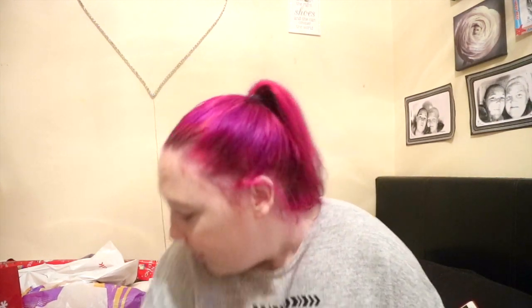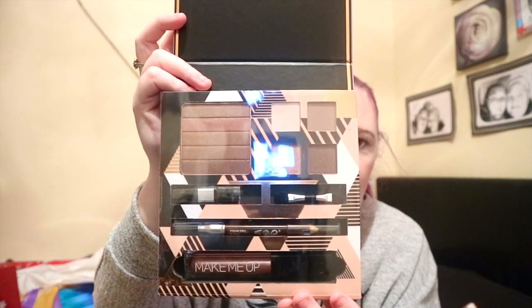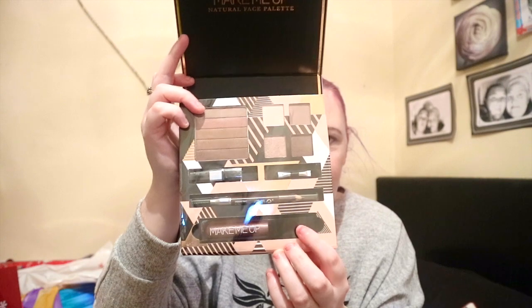The next thing I got from my mum was this natural face palette — just look at the packaging. You get four eyeshadows, one bronzer brick, one lip gloss wand, one eyebrow pencil, one foam applicator, and one brush. I thought this was really really nice and super cute as well. These are my colors — the browns and the shimmery goldy type things — so I'm so happy with that and I can't wait to try it out.